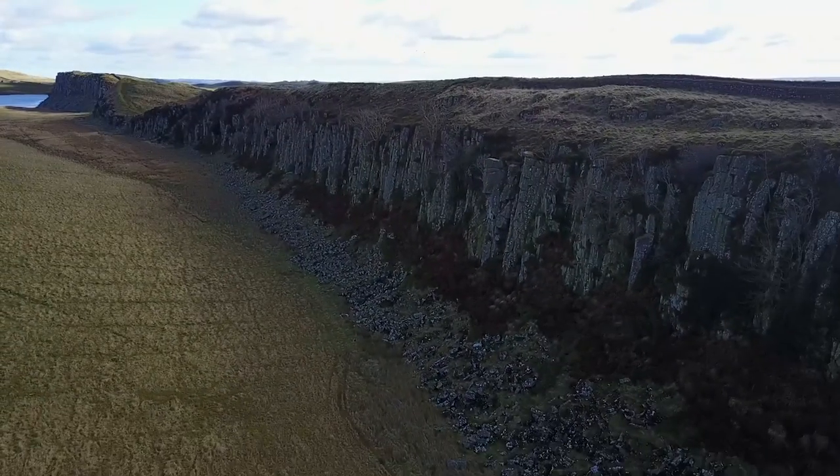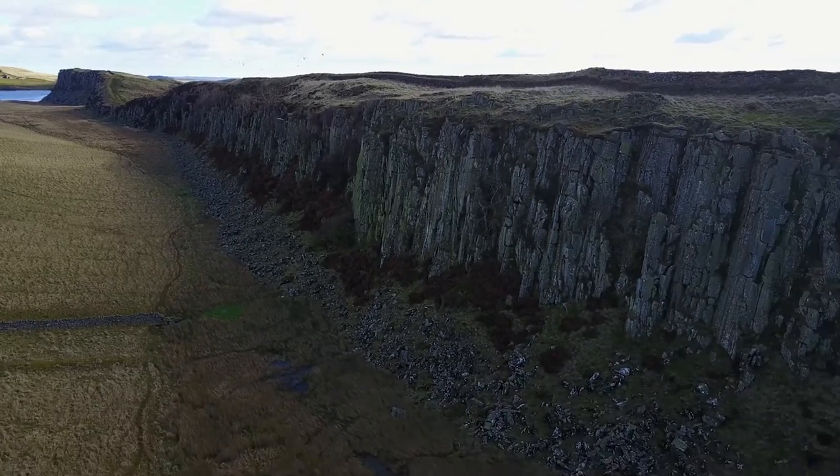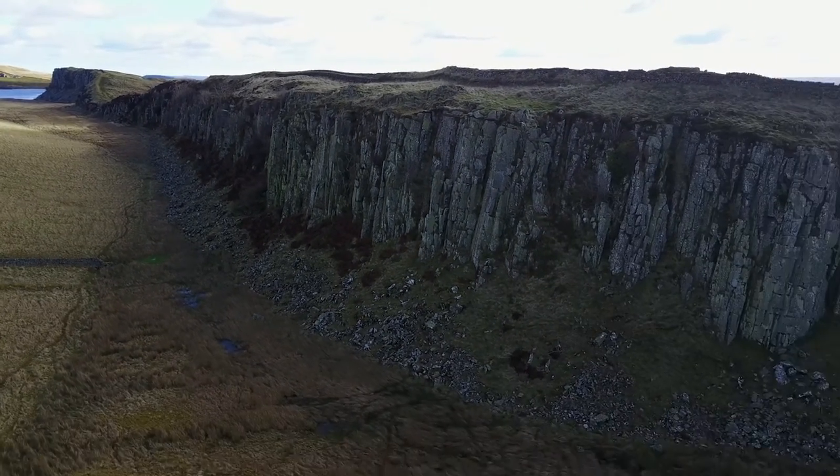Although Hadrian's Wall was only 7 to 10 foot tall when it was built, it runs along impressive crags which are popular with climbers. This may ultimately have inspired the Game of Thrones episode, The Climb.